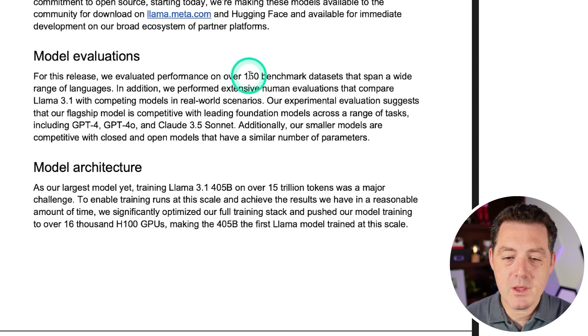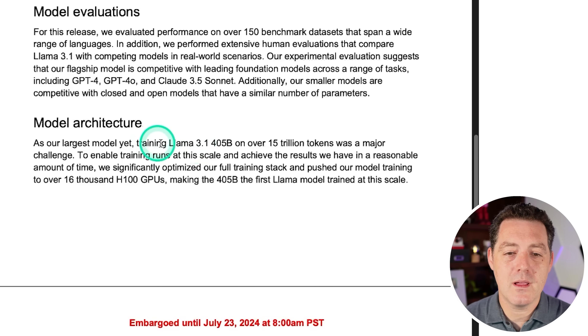Meta evaluated performance on 150 benchmark datasets spanning a wide range of languages, and found that the flagship model is competitive with leading foundation models across a range of tasks, including GPT-4o and Claude 3.5 Sonnet — the best model I've ever used. Llama 3.1 405B was trained on over 15 trillion tokens, on 16,000 H100 GPUs, making it the first Llama model trained at this scale. There are only a handful of companies that could have pulled this off, and apparently only one who is going to release it for free — and that's Meta.